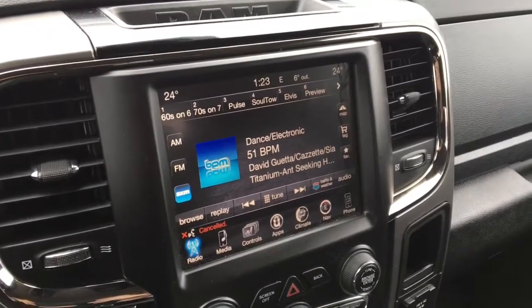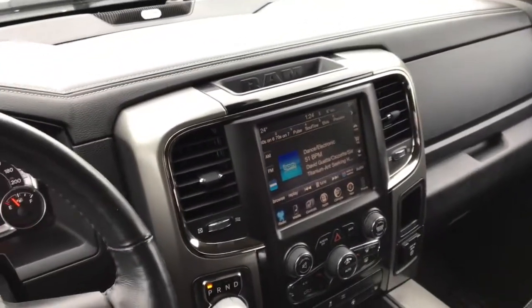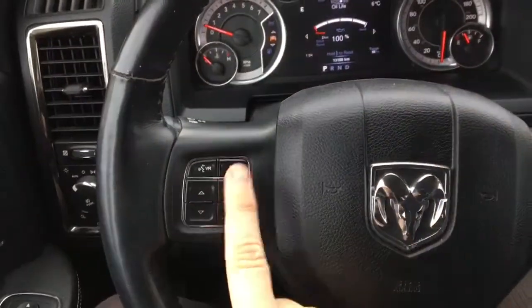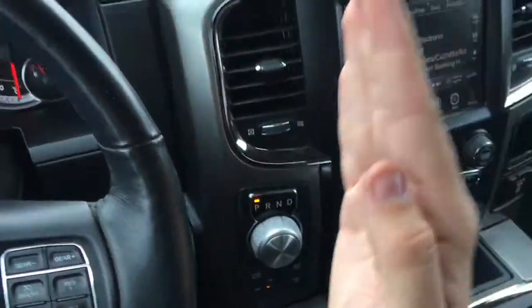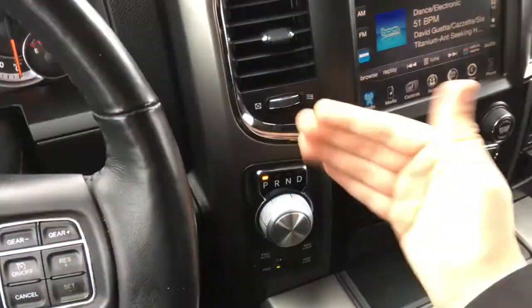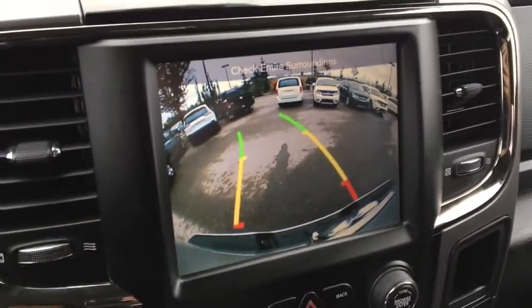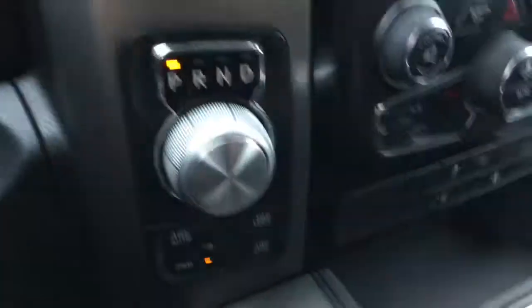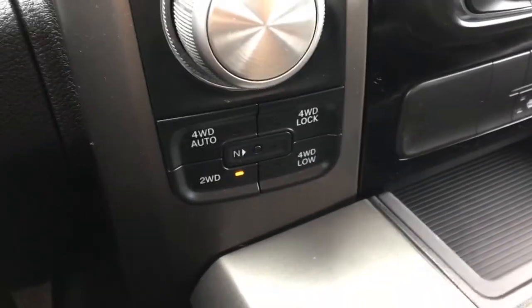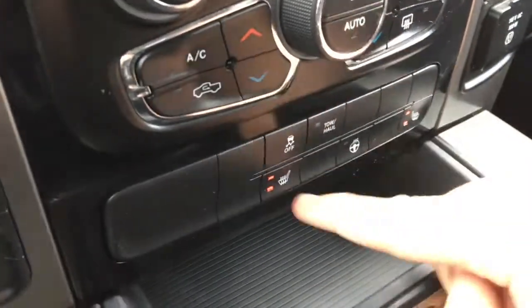Using voice recognition you can tell SiriusXM to play a certain genre of music, which is pretty cool. If a call comes through Bluetooth, you can answer it by pressing that button right there. This has a rotary-style gear shifter — very easy to use, out of the way, and straightforward. Throw this truck into reverse and the backup camera appears on the touchscreen UConnect system, giving you a great view of what's behind you. If you turn the wheel it guides you to where you're going to be backing up. Four-wheel drive is right here and this does have four-wheel drive auto.